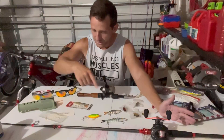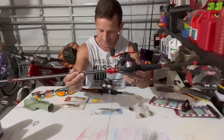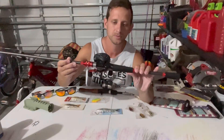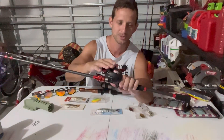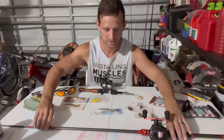Everything you see on this table — $40 on Temu. I spent a total of $40 here. I got this baitcaster rod and reel; the rod was about $9 and the baitcaster I spent a dollar on because I got it when I first signed up — they give you a signup discount. Really nice rod.